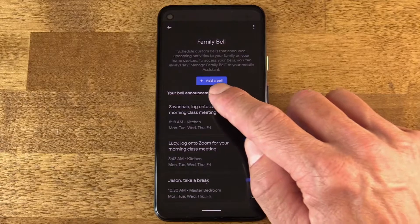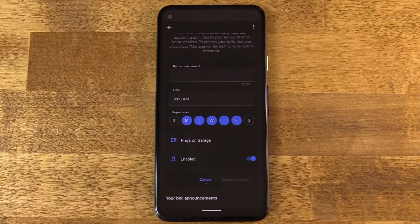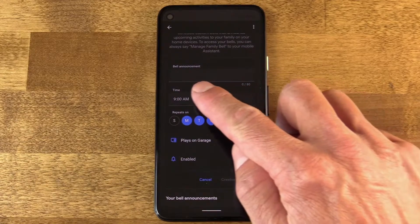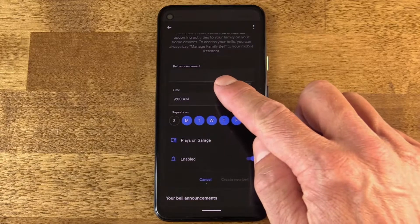So here we are in the Family Bell screen. And once you're there, you just tap Add a Bell. And here is where you can get really creative. The bell announcement is what you want Assistant to say when this particular notification bell sounds. In my opinion, this is instantly better than the reminders that you get on Assistant. Recall that reminders simply play a chime, and then it says something like, there is a reminder for Jason.